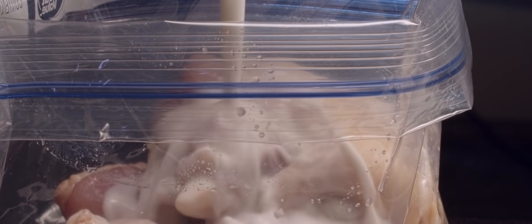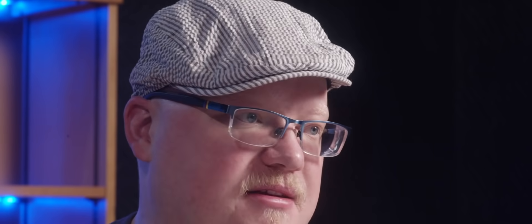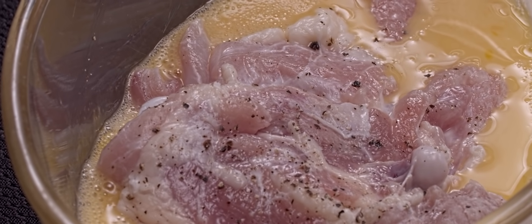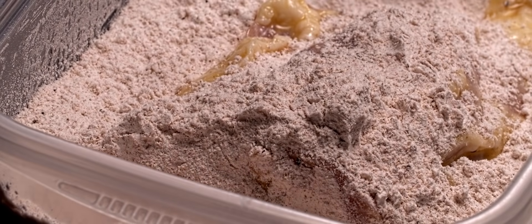With the chicken, we went with a simple buttermilk brine. Let that sit overnight if you can to really have the juiciest chicken you will ever eat. For the batter of the chicken, we went simple. Remember this — this is about creating the concrete foundation of the dish so we can really experience what this dish has to offer: the flavors, smells, textures, so that eventually we can improve on it. So what we did is we started with a baking powder and flour mixture to make sure we had crispy chicken.